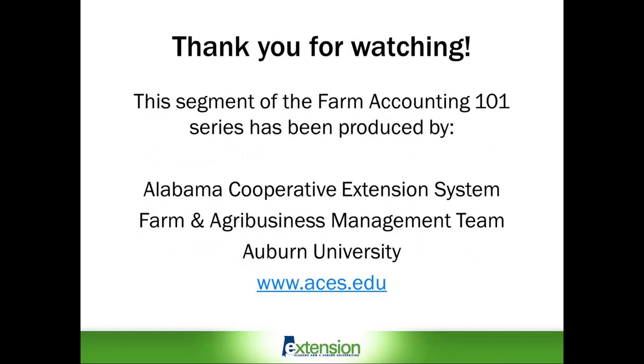Thank you for watching today's presentation on using a farm checking account. This segment of the Farm Accounting 101 series has been produced by the Alabama Cooperative Extension System Farm and Agribusiness Management Team at Auburn University in Auburn, Alabama. For additional information, please visit our website at www.aces.edu.